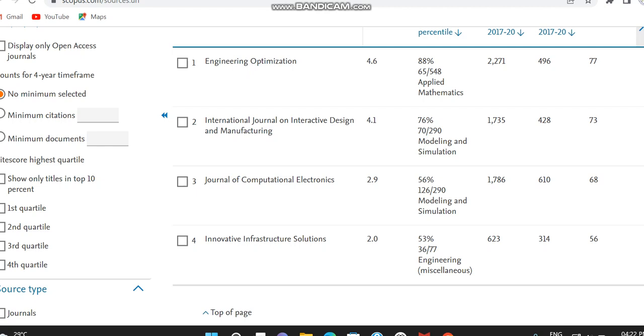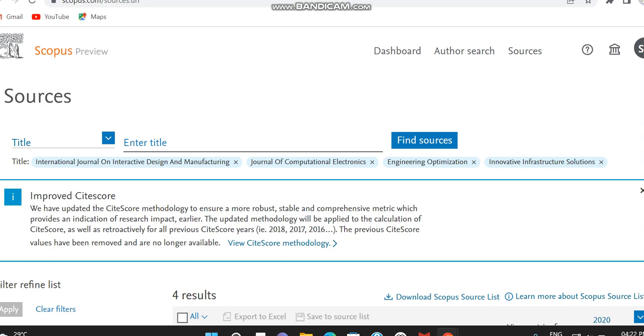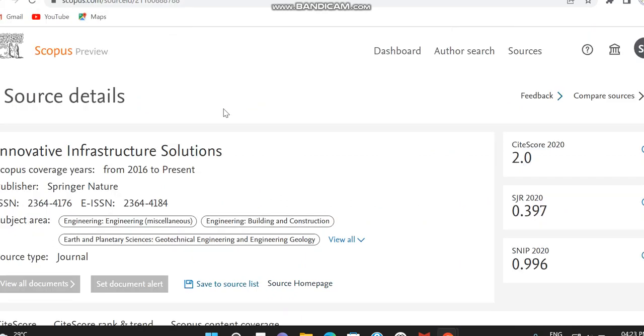Hello all. Today in this video I'm going to provide details regarding four journals that are indexed in Scopus and some other indexing too. I'm taking this video from the Scopus preview page itself. Since they are currently indexed in Scopus, if you are viewing this video after some days, just check whether the journal is still indexed in Scopus or not, and also kindly check the publisher to verify whether it's a clone journal or not. The four journals are: Engineering Optimization, International Journal on Interactive Design and Manufacturing, Journal of Computational Electronics, and Innovative Infrastructure Solutions.